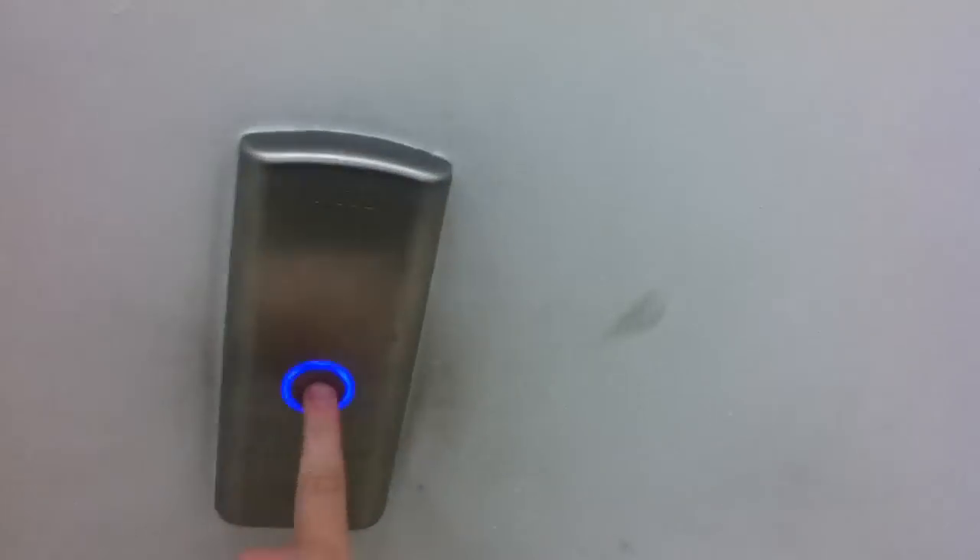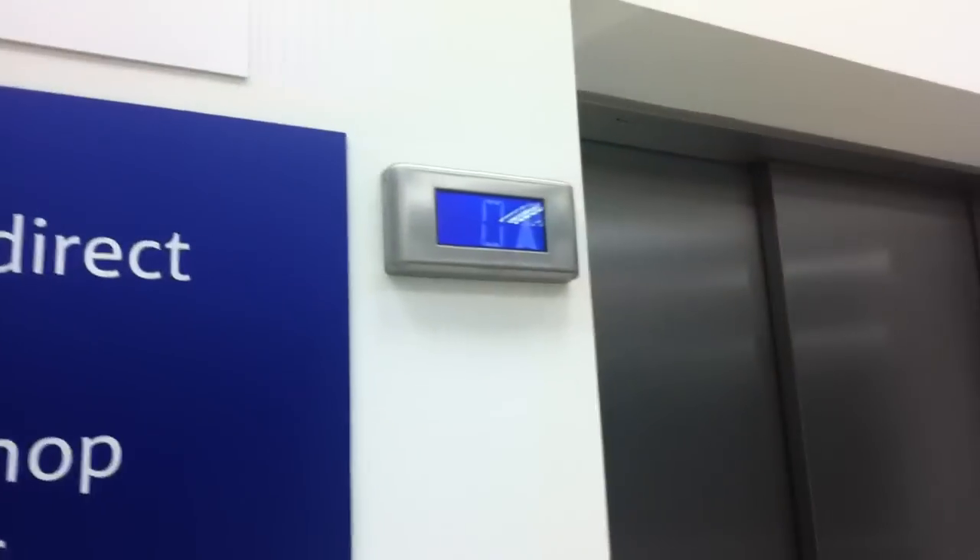This is the elevator at the Tesco Extra Craig Alvin. It's an Otis Gen 2. We got this one — two-speed door, I like that. You can see the Otis door.